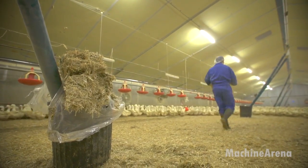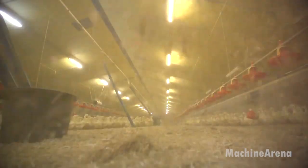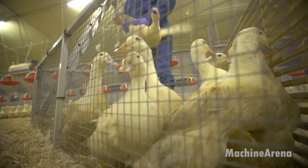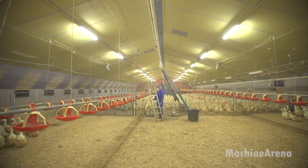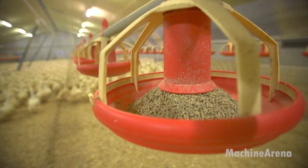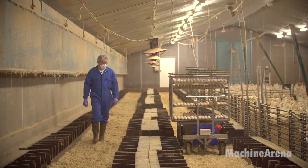The farm does not use free-range methods. Instead, ducks are raised in strictly monitored facilities to minimize risks from weather, disease, and predators. Fresh water is always available, feed is carefully formulated and monitored, and straw bedding is replaced regularly. This controlled environment reduces stress and promotes consistent productivity and healthy development.